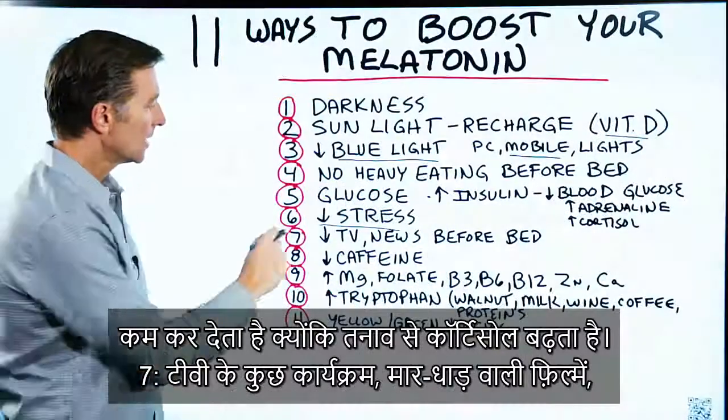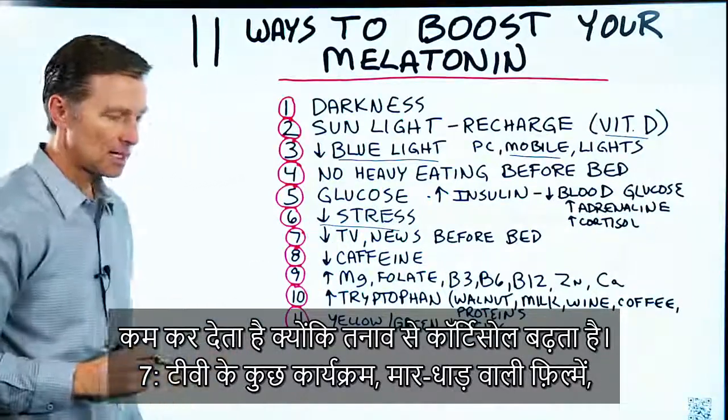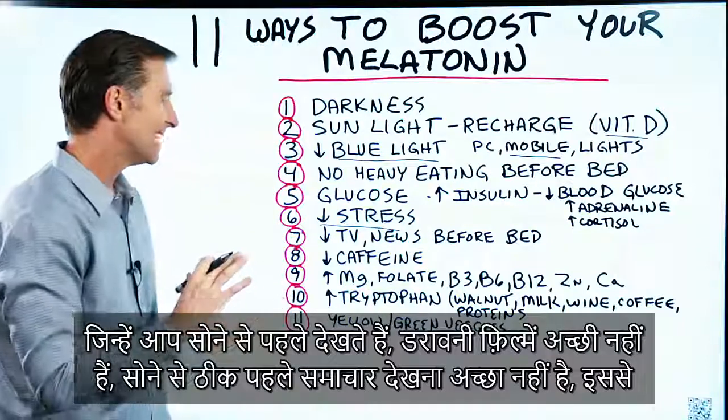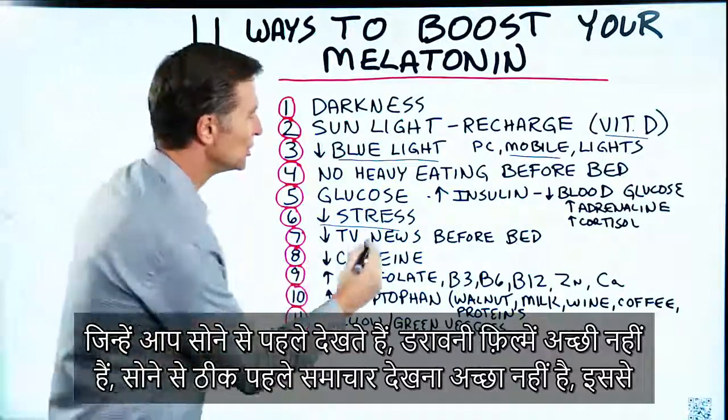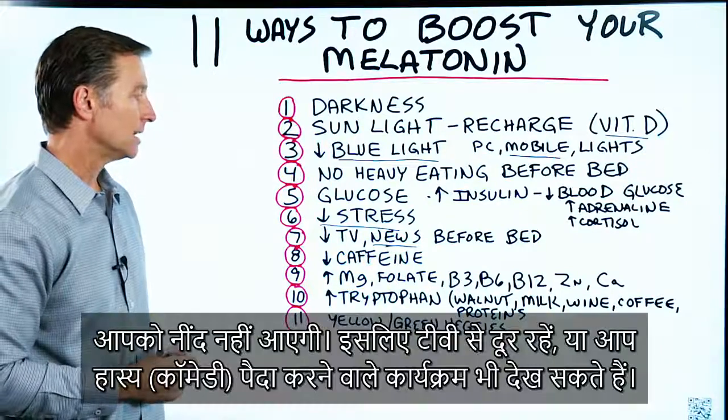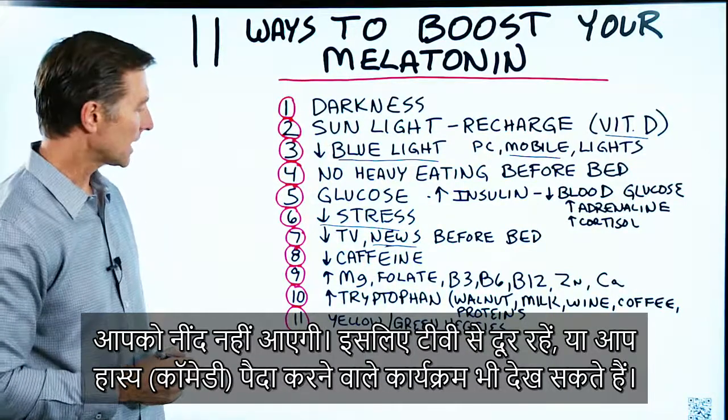Number seven: certain TV programs — action movies, scary movies, or the news — watched right before bed are very bad and will keep you up. Avoid that type of TV, or watch something more like a comedy.